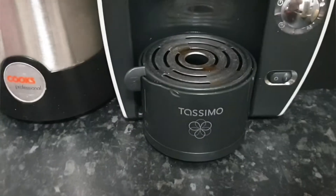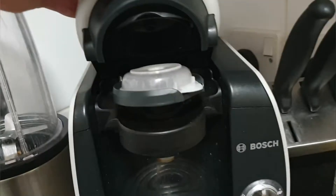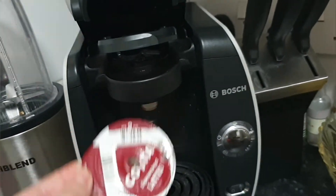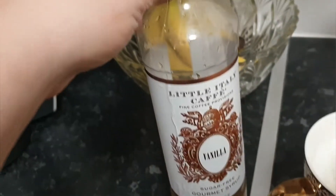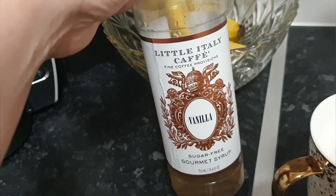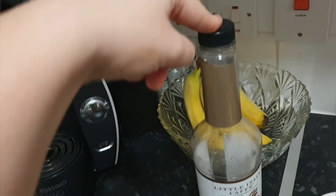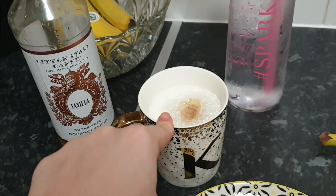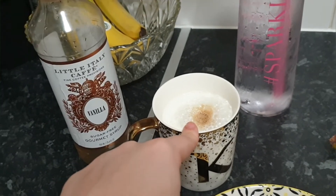I've just made a latte with my Tassimo machine. It's with two pods — a coffee pod and a latte pod. I then put in some sugar-free vanilla syrup — I just fill the lid up and put that in before the coffee, then after I put in the milk.